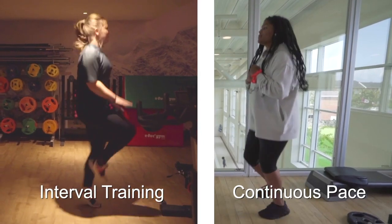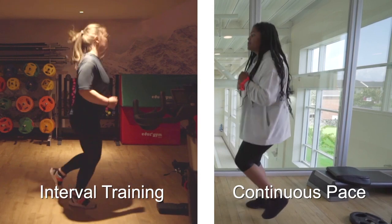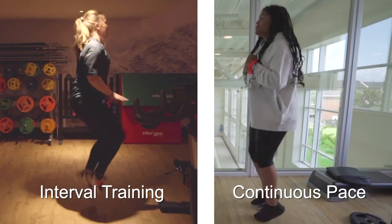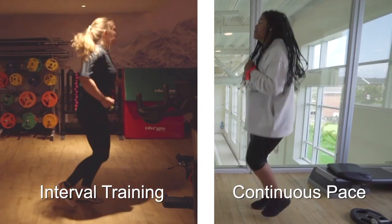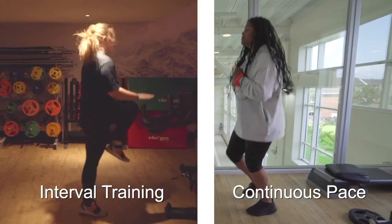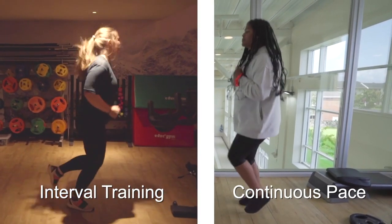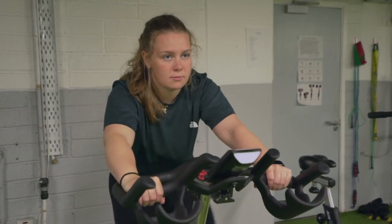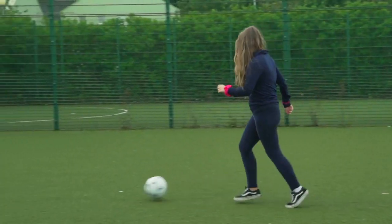For example, instead of just running at the same pace continuously, with the interval training technique you would run really hard and fast for 30 seconds, followed by jogging lightly for 2 minutes. And the good news is, you don't even have to run to do interval training, as you can use all sorts of exercises — just vary the intensity. Some great exercises to use in interval training include cycling, jumping rope, and even walking.